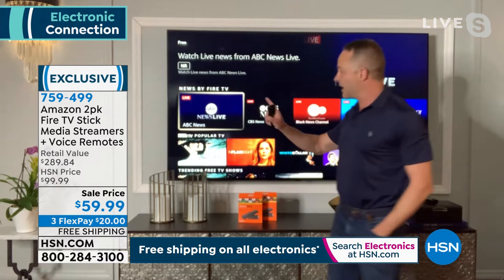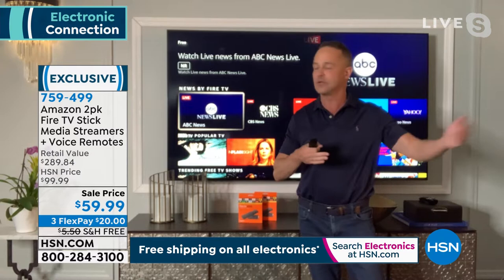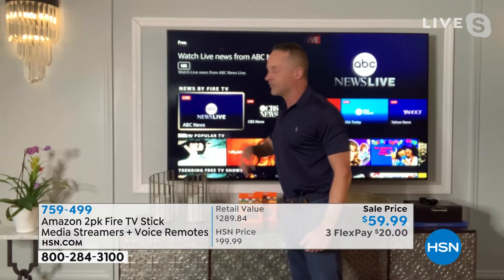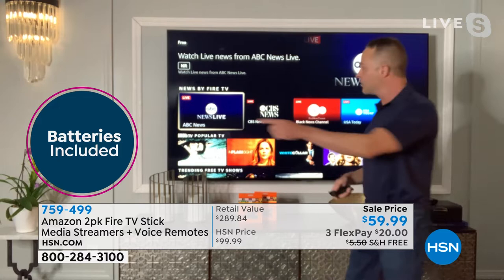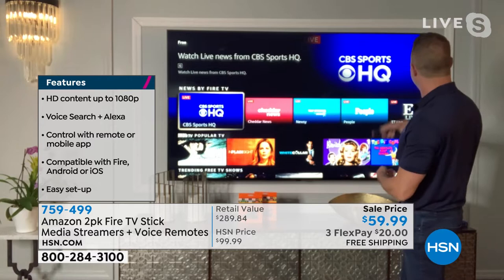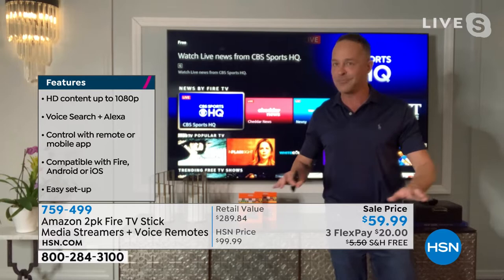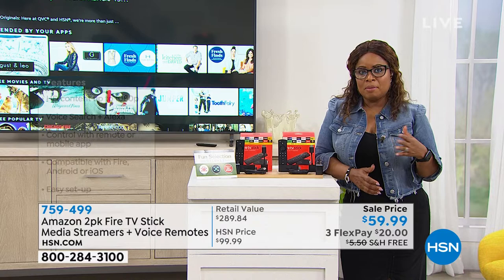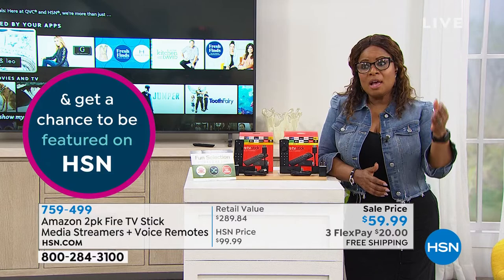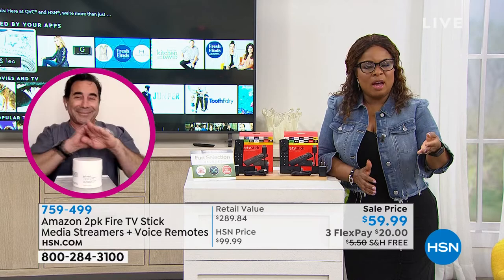All of those live news channels are free — no apps, no subscriptions required. More and more people are moving toward streaming. For me, I still have cable but in my additional bedrooms I had cable boxes and I was tired of overpaying the monthly fee, so I put a streaming device on all my televisions. It saved me money and gave me way more channels. The offer tonight is double the value — this is the third generation, their latest and newest.